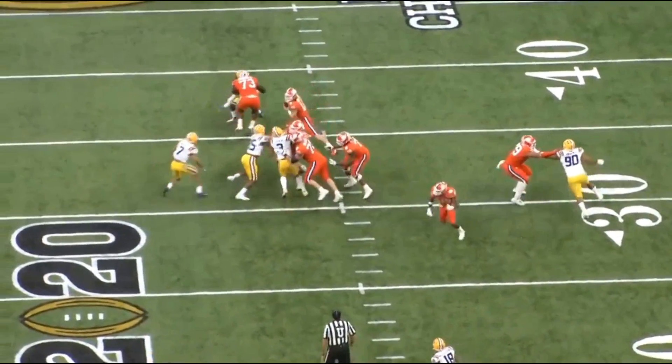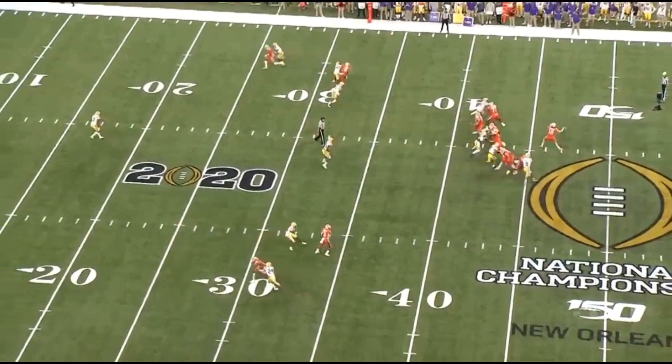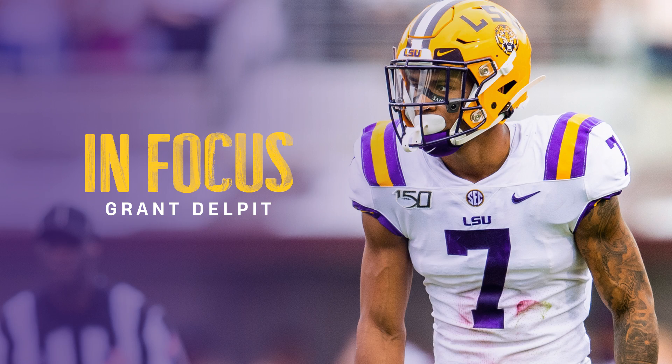A lot of people are excited about Isaiah Simmons, and I am too — Simmons is going to be a really good player. However, when it comes to that Tyrann Mathieu and Derwin James type of versatility, what makes them special is free safety ability and sideline-to-sideline speed. When Simmons is lined up in the slot covering receivers like John Ross who runs a 4.22, unless he gets his hands on them, Simmons may allow catches. Delpit doesn't need to do that — he has the speed to cover speedy wide receivers. Simmons will be a better linebacker in the NFL, but Delpit will be better in coverage. If a team needs a true safety who can play slot corner or even outside, Grant Delpit is your guy.